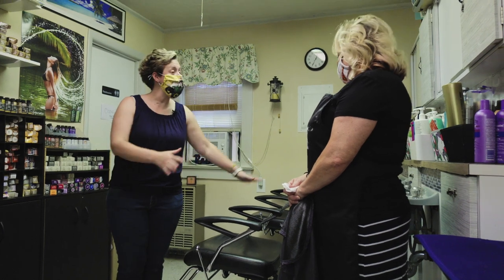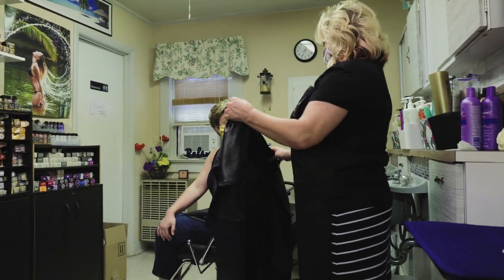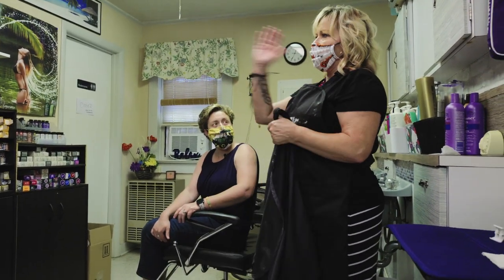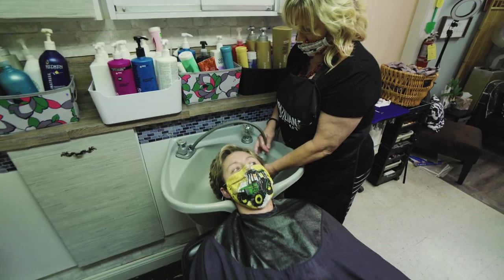And then at that point I can have a seat — everything has been sanitized. And then from there, the sanitized capes — all the capes are sanitized, they've all been washed and sanitized. We spray everything down and wash them after every customer.